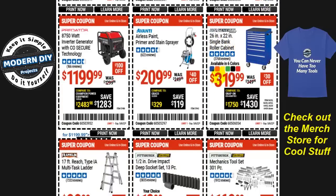Here's a 26 by 22 inch single bank roller cabinet for $320, $30 off, available in six colors. If you've been looking for one, save yourself some money. Or if you need a paint sprayer, there's the Avanti airless primer and stain sprayer at $210, $40 off.